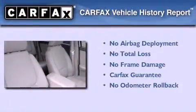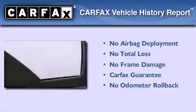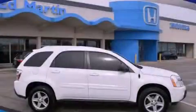Not to mention that this Chevrolet qualifies for the Carfax buy-back guarantee. This vehicle is sure to sell fast. Call and arrange your test drive today.